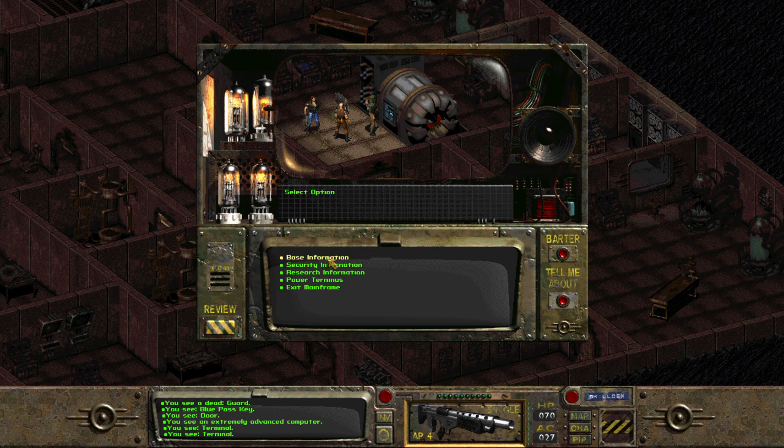Main menu — base information, security information. Research information — research records, most current at West Tech Research Facility. We have research division employee records: Robert Anderson, research assistant, security clearance blue, stationed Mariposa Military Base. Nick Davis, director of NBC division of West Tech Research, security clearance blue, at West Tech Research Facility. John Isaac, research assistant, red clearance at West Tech. Steve Remco, research assistant, blue clearance at Mariposa Military Base.